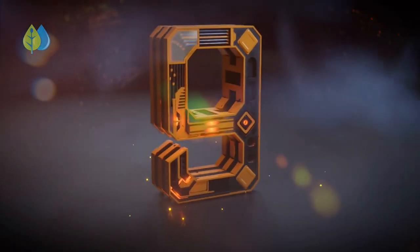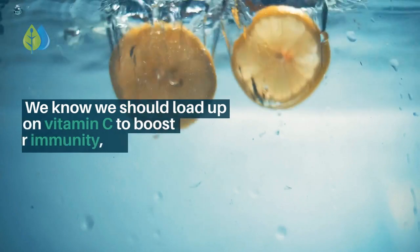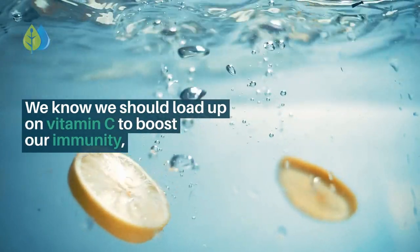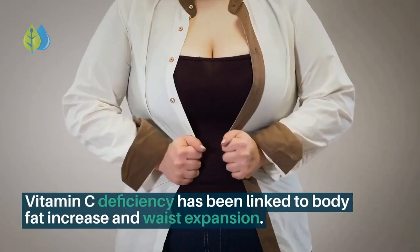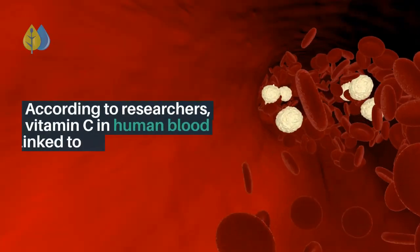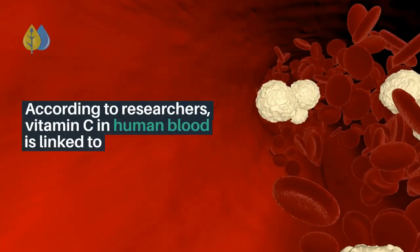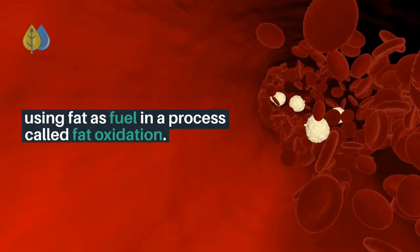Number 9: Add more vitamin C to your diet. We know we should load up on vitamin C to boost our immunity, but did you know it also promotes weight loss? Vitamin C deficiency has been linked to body fat increase and waist expansion. According to researchers, vitamin C in human blood is linked to using fat as fuel in a process called fat oxidation.